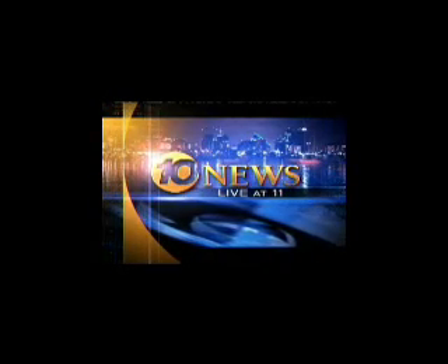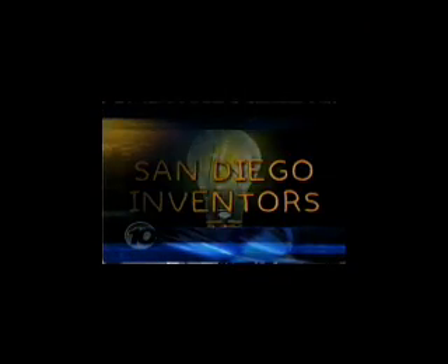This is 10 News Live at 11. Tonight another round of contestants tried to wow a panel of judges with the next great thing on the ABC show American Inventor. 10 News reporter Nina Jimenez introduces us to some San Diego inventors who share practical advice on turning your ideas into marketable products.